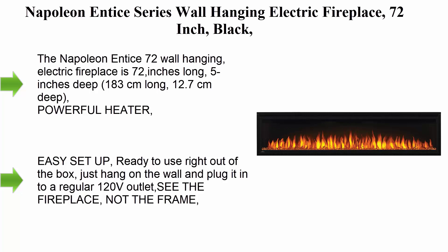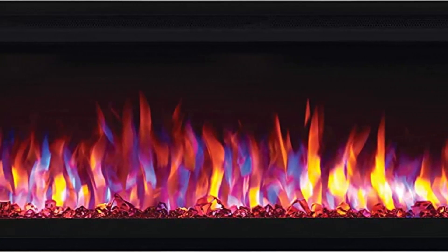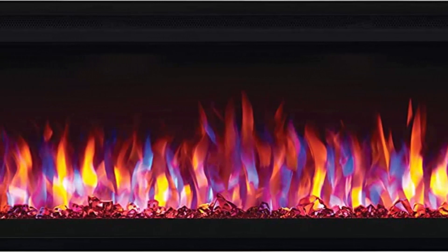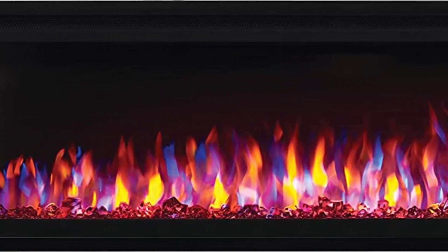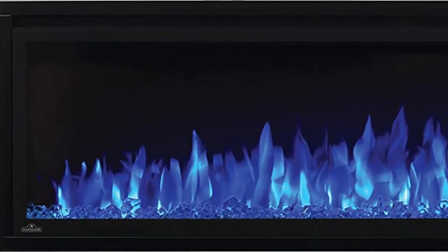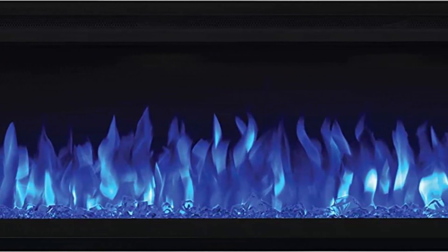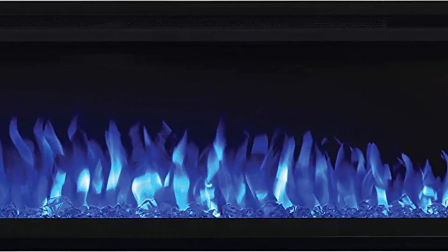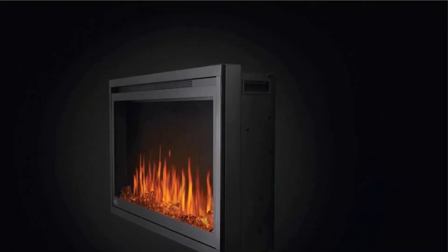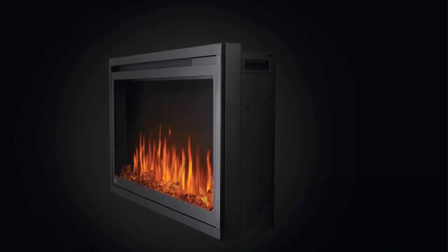Top 7: Napoleon Intic Series Wall Hanging Electric Fireplace, 72 inch, black. It is 72 inches long, 5 inches deep (183 cm long, 12.7 cm deep). Powerful heater: quickly heat large rooms up to 400 square feet, with 5000 BTUs and 1500 watts. Easy setup — just hang on the wall and plug into a regular 120V outlet. The black, nearly frameless finish surrounding this modern linear electric fireplace creates a minimalist look that doesn't interfere with your decor.